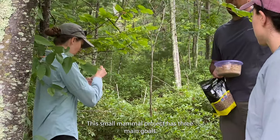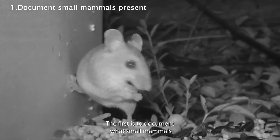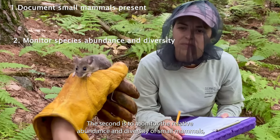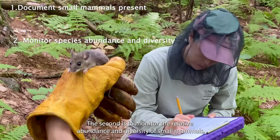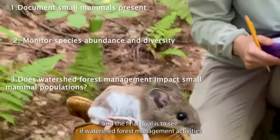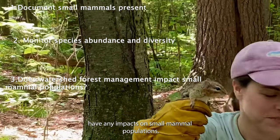This small mammal project has three main goals. The first is to document what small mammals are present in forested areas of the watershed. The second is to monitor the relative abundance and diversity of small mammals. The final goal is to see if watershed forest management activities have any impacts on small mammal populations.